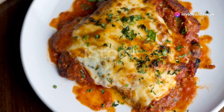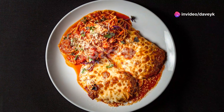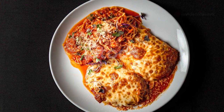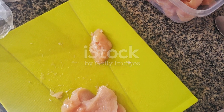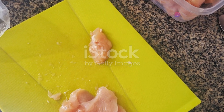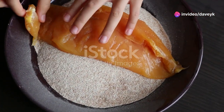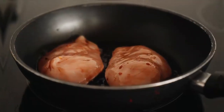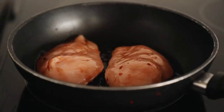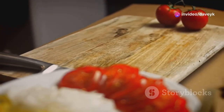Get ready for a classic Italian comfort food favorite with my chicken parmesan recipe. This dish is all about crispy, cheesy goodness, and it's easier to make than you might think. We're going to start by pounding our chicken breasts to an even thickness, which helps them cook evenly and quickly. Then we'll dredge them in flour, dip them in a mixture of beaten eggs and milk, and finally coat them in breadcrumbs. The key to crispy chicken parmesan is to pan fry or bake the chicken until it's golden brown and cooked through.